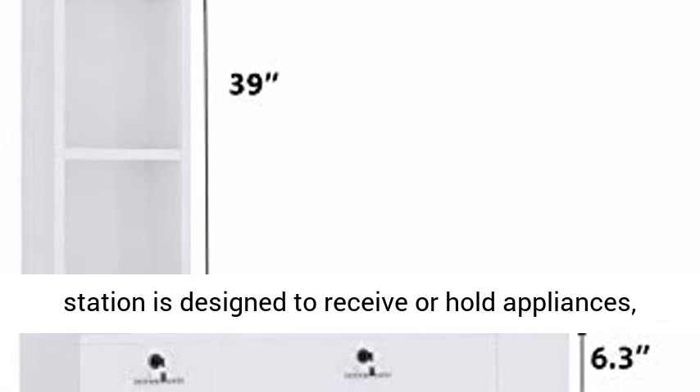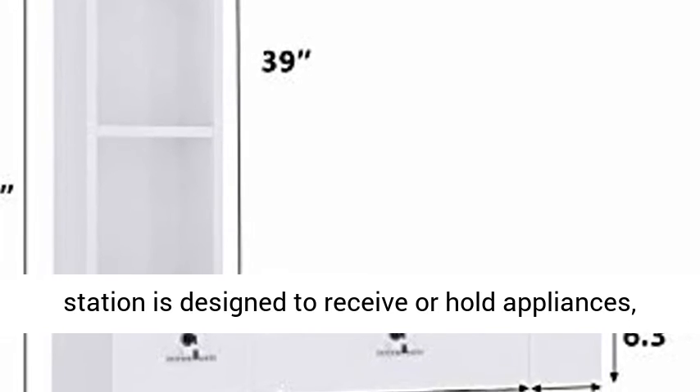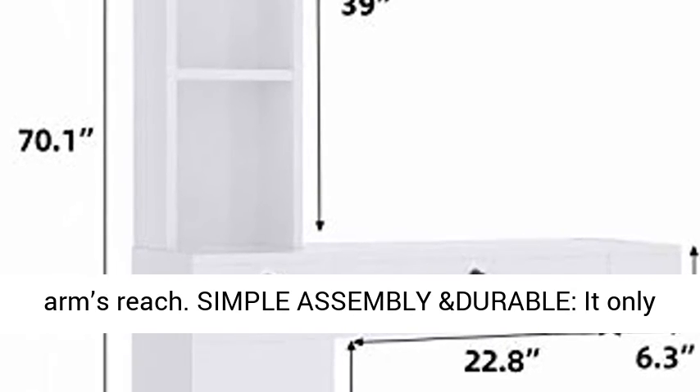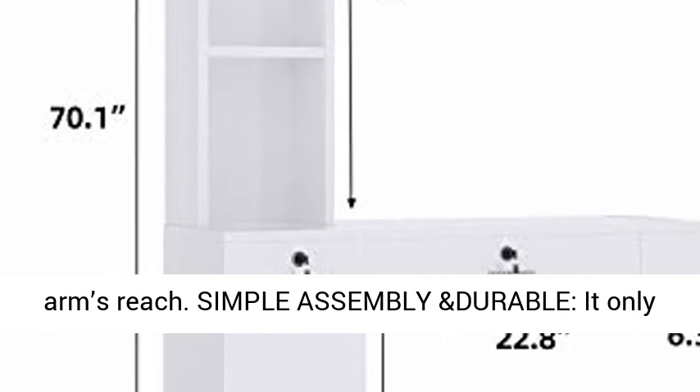Simple assembly and durable — it only needs a quick and simple assembly upon arrival. Made of high quality eco-friendly MDF, this workstation is built to last.